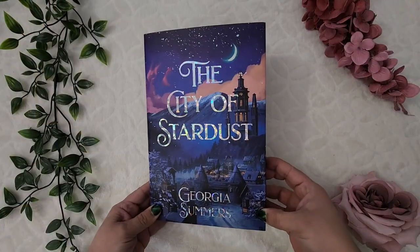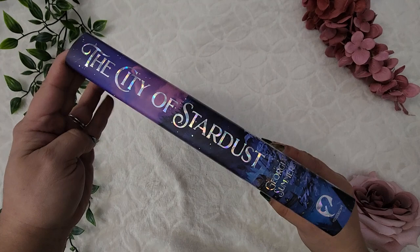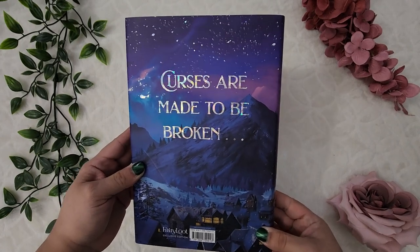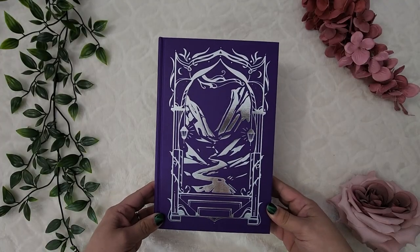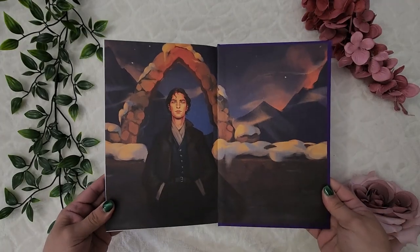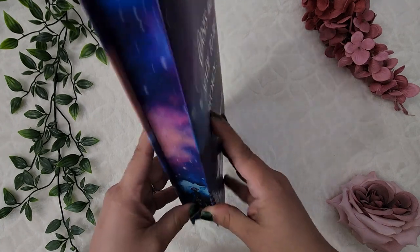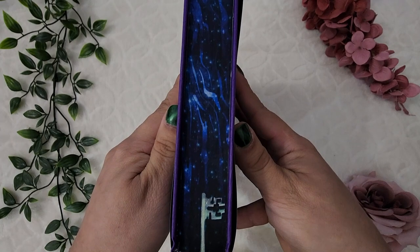Another Fairy Loot book: The City of Stardust by Georgia Summers. I love that they did a completely different cover for this one, and I love that the words are all holographic — it's so cool. On the back of the dust jacket we get the original cover in a different colorway, and then the hard case has a design on it with sprayed edges. There are beautiful front and back end pages, and the edges feature the city on the bottom, with the top and bottom of a key on opposite corners.